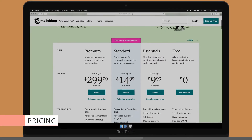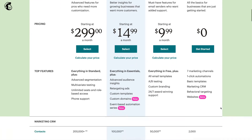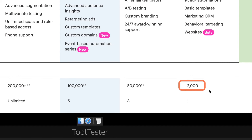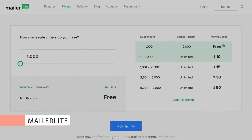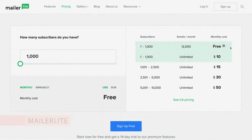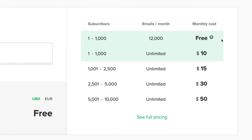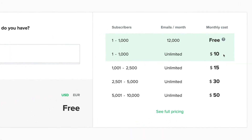MailChimp draws you in with their freemium plan, but as soon as you surpass 2,000 contacts, you'll see that they just aren't that cheap — even more so now that they charge based on the total number of contacts rather than just the subscribed contacts. MailerLite is a great alternative. Their free plan is very generous. As long as you have less than 1,000 subscribers, you can send up to 12,000 emails and even set up your automations and landing pages on your own domain for free. What's nice is that there are no hidden surprises once you start paying — their prices are very affordable. Their paid plans start at just $10 a month.